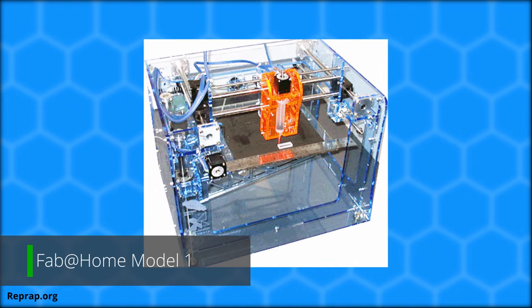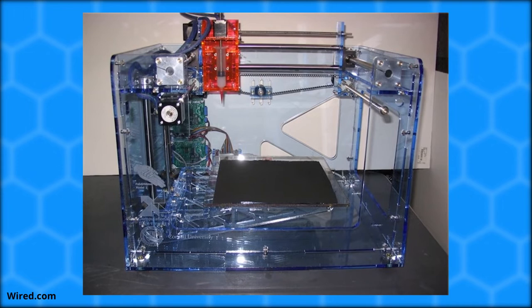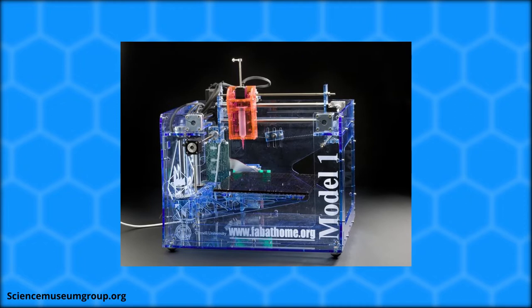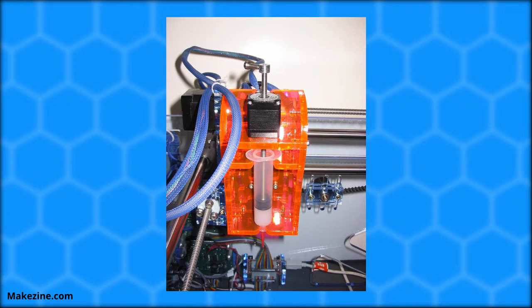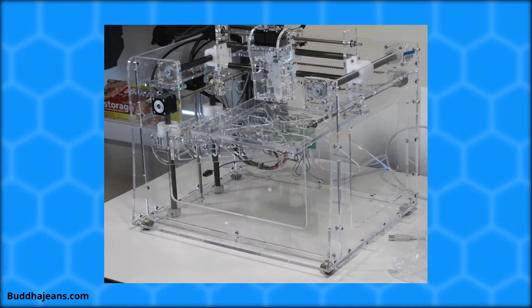In 2006, students at Cornell University released the Fab@Home Model One, the world's first multi-material consumer 3D printer. This was a breakthrough at a time when additive manufacturing machines were still closed-source and extremely expensive. The goal was to create a versatile, low-cost, DIY printer for consumers. However, the Model One used syringes to lay down material, couldn't print very large or detailed models, was extremely slow, and required frequent refilling — drawbacks that prevented it from sparking the 3D printing revolution.